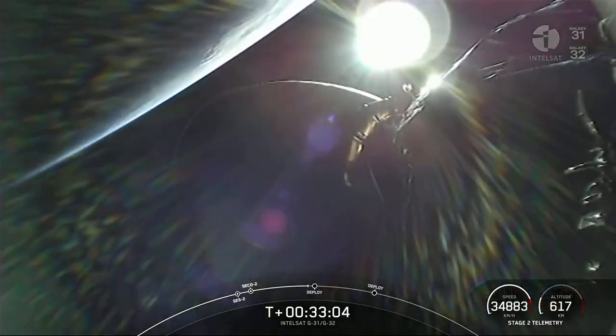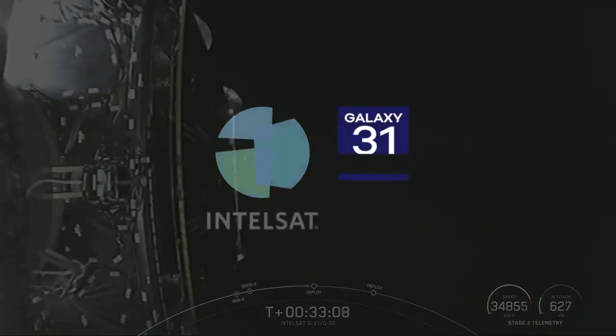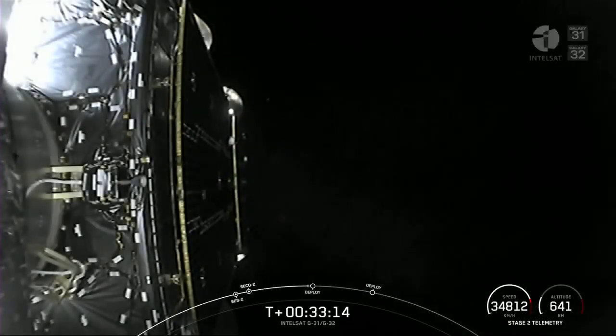As a reminder, today's launch continues Intelsat's Galaxy Fleet refresh plan. Intelsat has the most extensive space and ground network combined worldwide, with over 50 satellites, 60 teleports, and points of presence on the ground, as well as 100,000 miles of fiber.